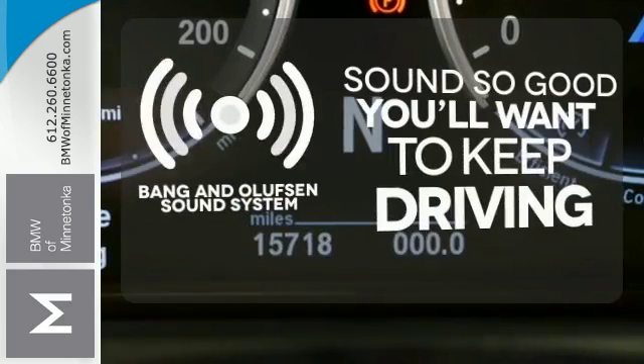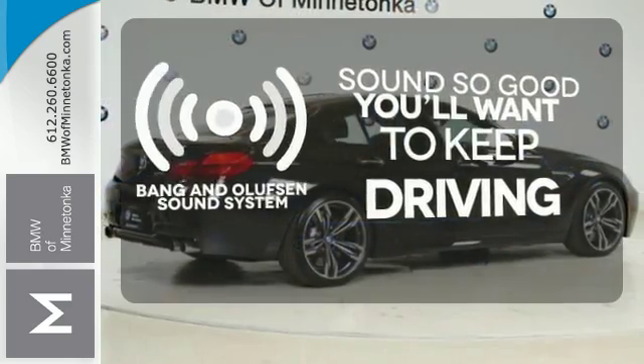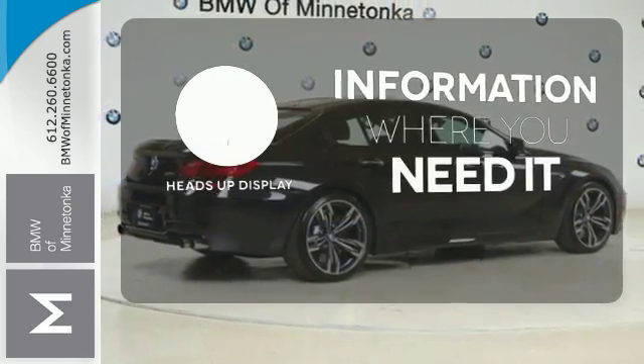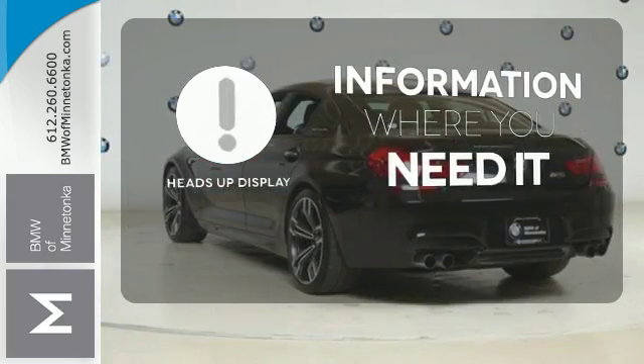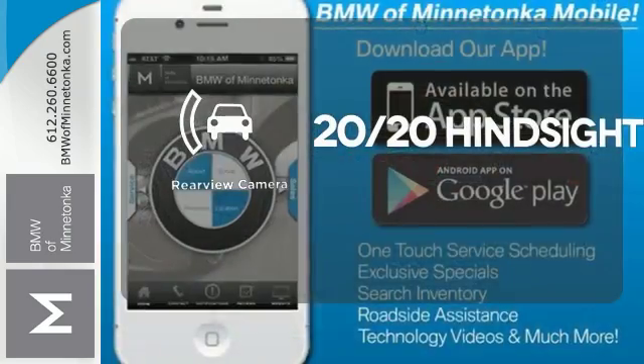Your favorite music has never sounded better, thanks to the Bang & Olufsen sound system. The heads-up display gives you all the information you need, right where you need it. See objects previously out of sight with a rear-view camera.